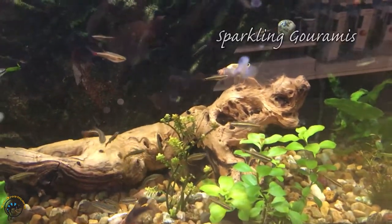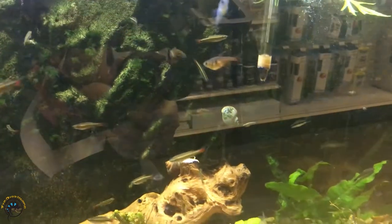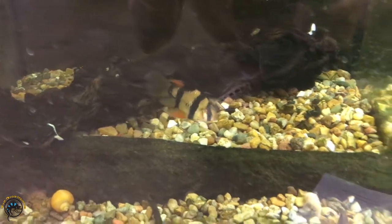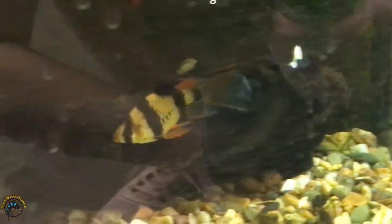Looks like we got some more sparkling gouramis — I can see one in there, the others are hiding. And I think this guy's new — it's a long fin tiger barb. It's pretty huge and he does have that really nice long fin there.